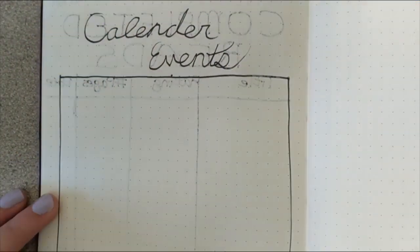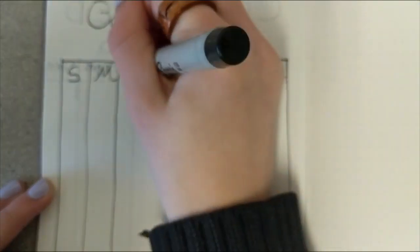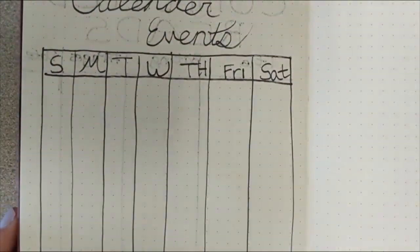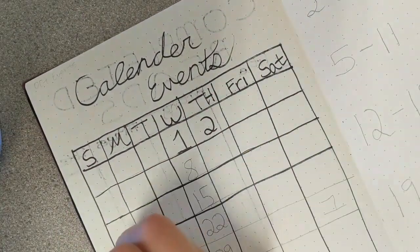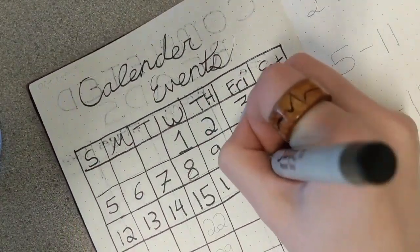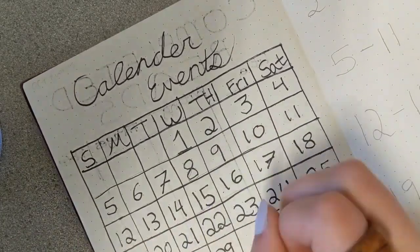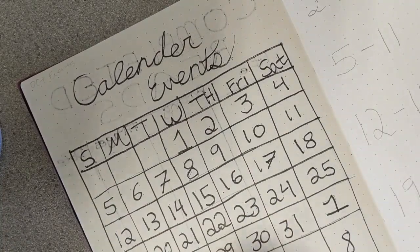The next page I moved on to is calendar events. For this one I decided to do an entire calendar view, so I just made a square with a makeshift calendar. It's all very small and honestly when I divided these into the days, I only made the days big enough for the numbers and not to actually write events on there. But I was okay with that because I like just having a calendar available for anything I'm looking at.